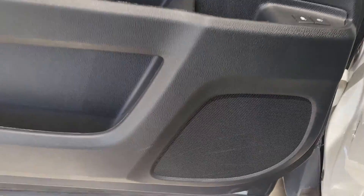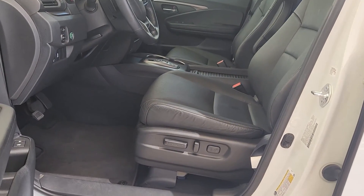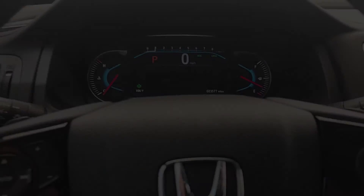Apple CarPlay and or Android Auto, pre-collision system, heated driver's seat, keyless entry, moonroof, fog lamps, lane-keeping assist, backup camera, power liftgate, satellite radio.